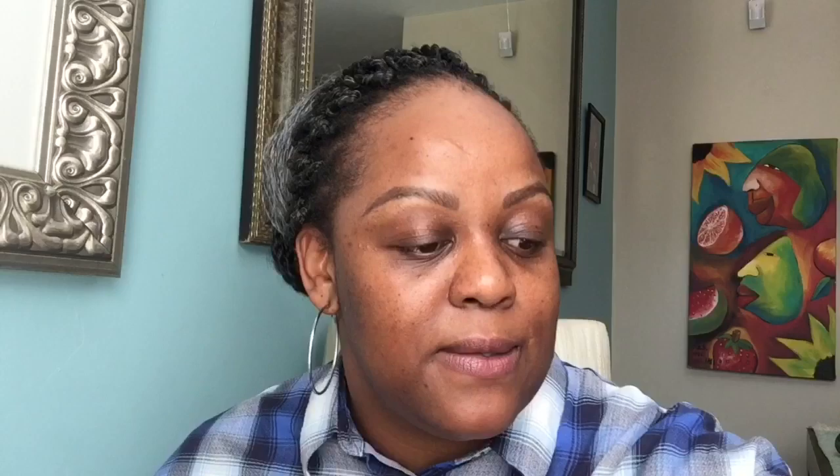I like to top off my look with the Eucerin face sunblock. It's the Eucerin SPF 50+ Very High UVB Sun Fluid Mattifying Face Cream, for normal to combination skin. I will use this throughout the year. In the winter months it's definitely much nicer; in the summer months I find it's a little too much, so I need to find something for summer. But because it's winter, it's working perfectly.